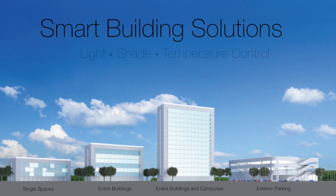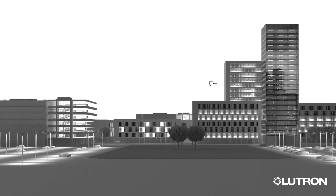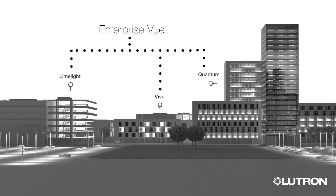Smart buildings are designed to take advantage of connected building systems and the Internet of Things to deliver a more human-centric environment. In virtually any space, solutions like Quantum, Vive, and Limelight can collect and aggregate system data to help enable the right environment.